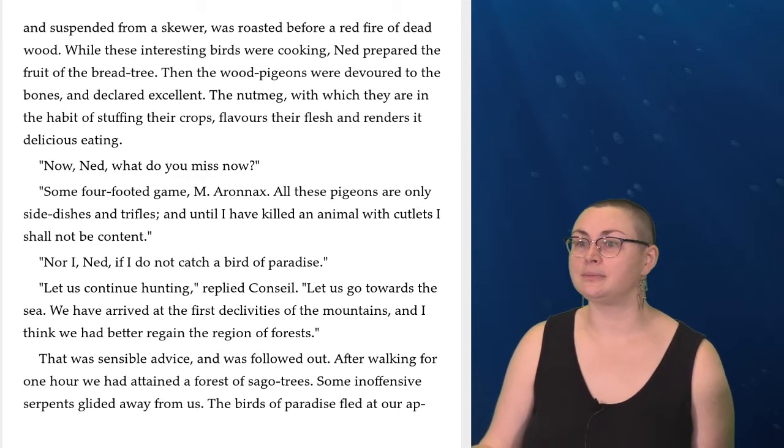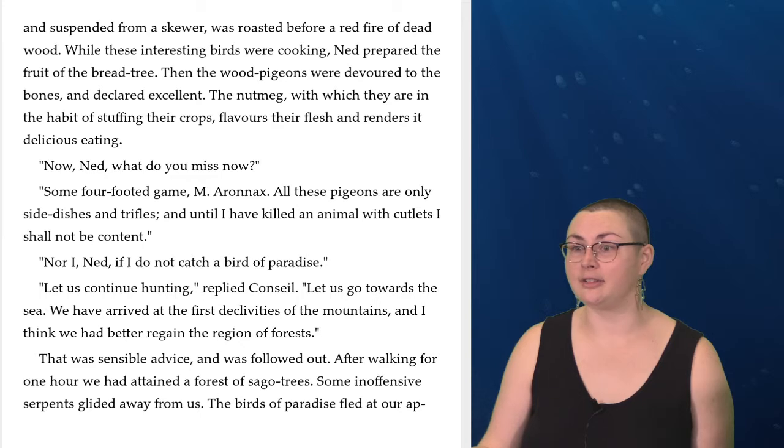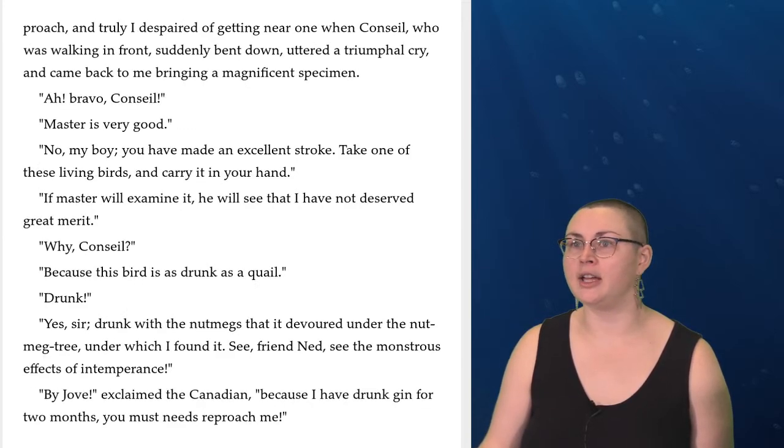'Now, Ned, what do you miss now?' 'Some four-footed game, Monsieur Aronnax. All these pigeons are only side dishes and trifles, and until I have killed an animal with cutlets, I shall not be content.' 'Nor I, Ned, if I do not catch a bird of paradise.' 'Let us continue hunting,' replied Conseil. 'Let us go towards the sea. We have arrived at the first declivities of the mountains, and I think we had better regain the region of the forests.' That was sensible advice and was followed out. After walking for one hour, we had attained a forest of sago trees. Some inoffensive serpents glided away from us. The birds of paradise fled at our approach, and truly I despaired of getting near one, when Conseil, who was walking in front, suddenly bent down, uttered a triumphal cry, and came back to me bringing a magnificent specimen.